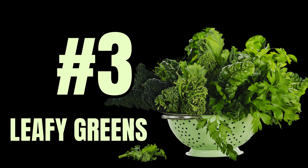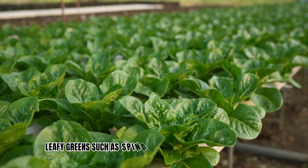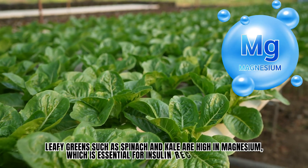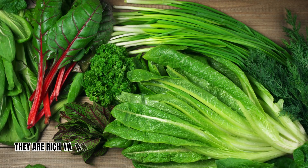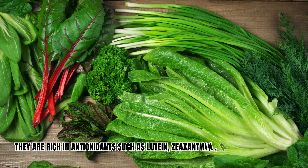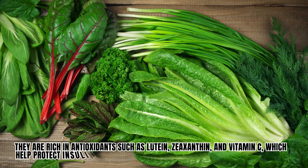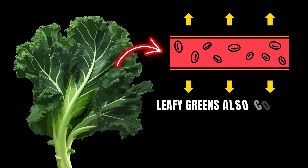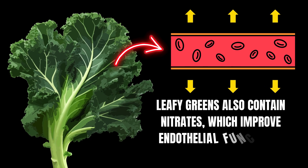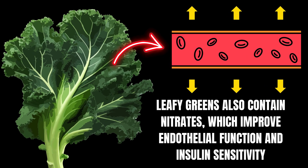Number 3: Leafy green vegetables. Leafy greens such as spinach and kale are high in magnesium, which is essential for insulin receptor activation. They are rich in antioxidants such as lutein, zeaxanthin, and vitamin C, which help protect insulin-producing pancreatic beta cells from oxidative damage. Leafy greens also contain nitrates, which improve endothelial function and insulin sensitivity.